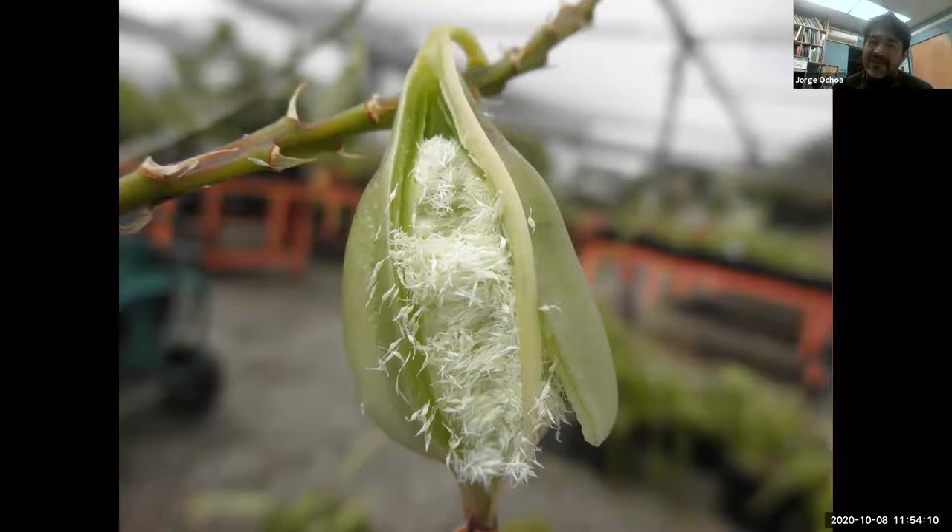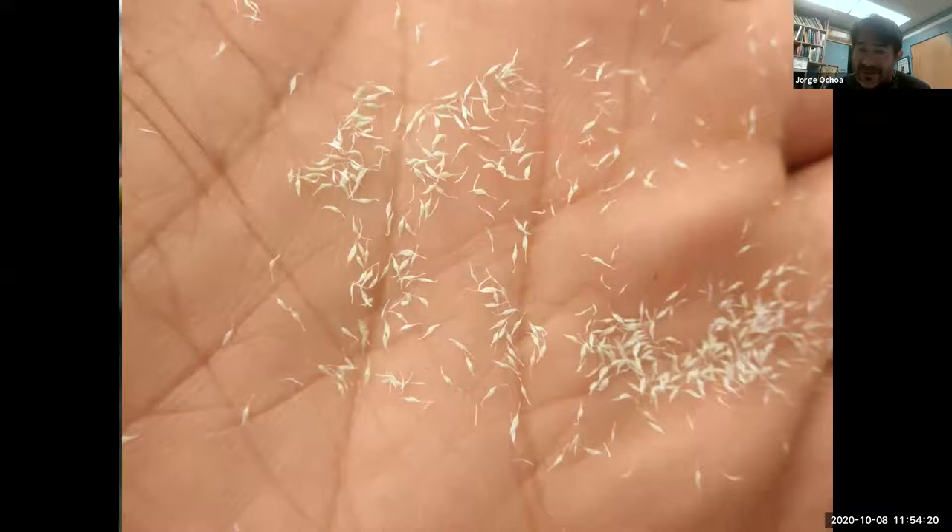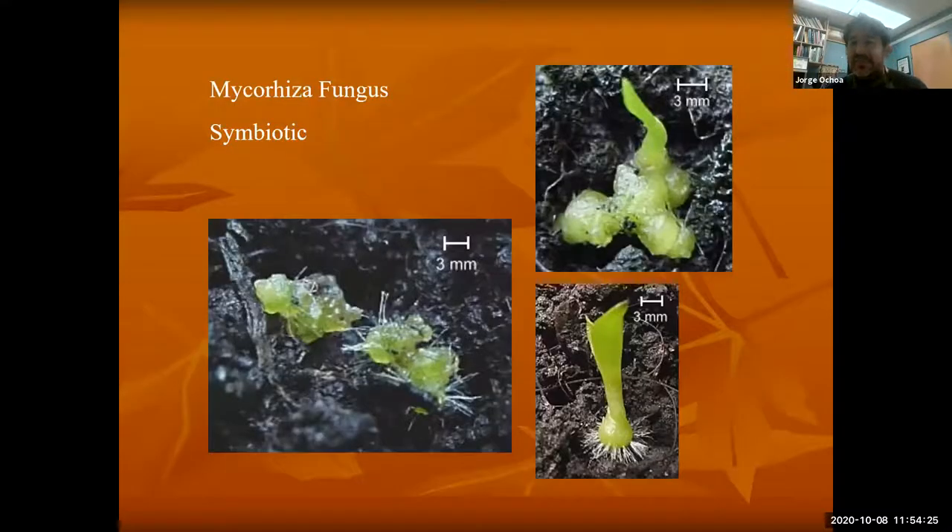The moment their seeds are ready, they're going to fly, hopefully land in a crack of a tree, and that's where they're going to germinate. Here are the orchid seeds — very tiny, almost dust-like — because they're going to have to fly. The only way the seed is able to survive is that it immediately needs to form a relationship with a fungi — a mycorrhizal fungi.